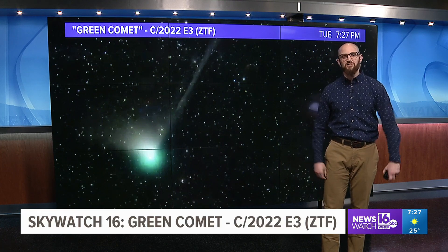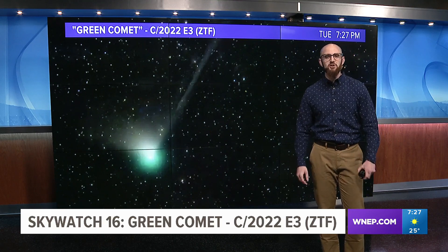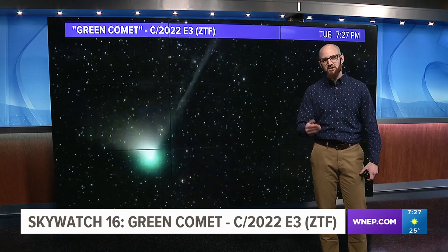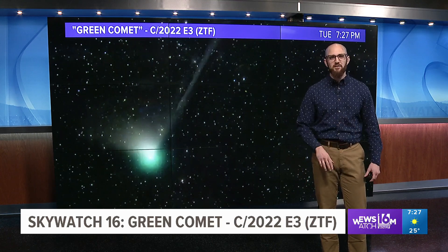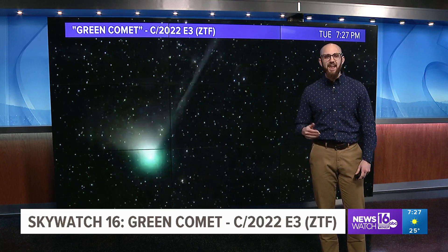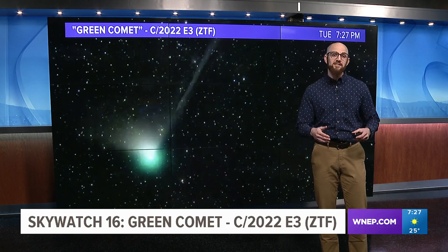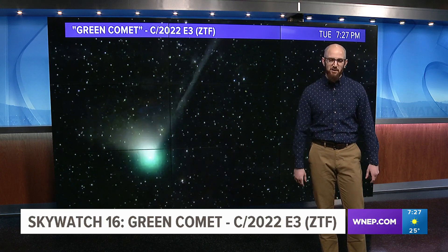Eyes have been looking up for this in recent weeks, but it's been so cloudy more often than not that it's been hard to see. So what is this? Well, it's called the Green Comet. Its official name is C/2022 E3 ZTF — it's a mouthful. It was discovered by astronomers last March at the Zwicky Transient Facility, a wide-field camera at Caltech's Palomar Facility. In astronomy, things get named for the people or places that discover them, which helps explain the crazy name.